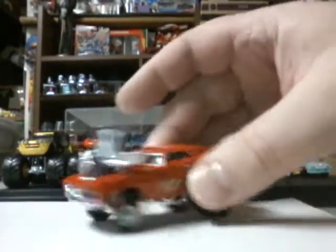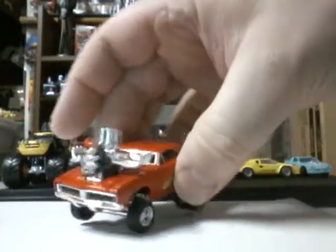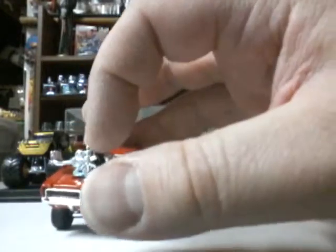Here we got — I think this is a Charger, yep — red Charger, jacked up in the back, look at that friggin' engine in the front, hose sticking out.